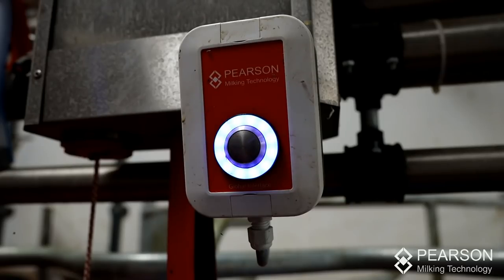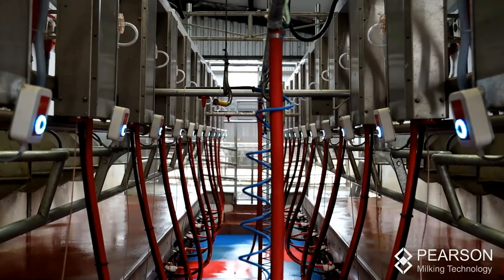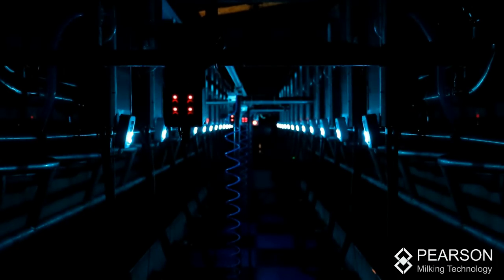The 12-unit double-up fitted in exactly where my old 12-unit fitted. All in all, it's been a brilliant experience dealing with the likes of Pearson's. They're a family-run business and they really have your best interests at heart.